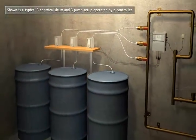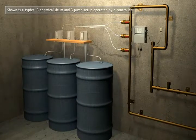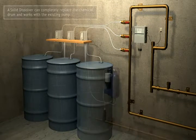Here is a typical setup using three chemicals provided in large drums. A pump delivers the chemical to the cooling tower or boiler.